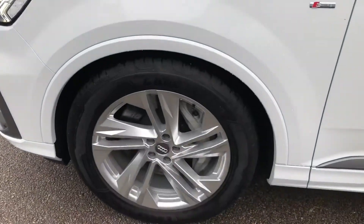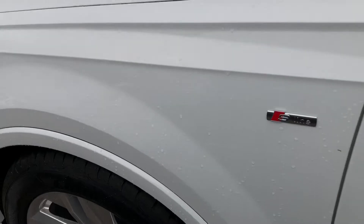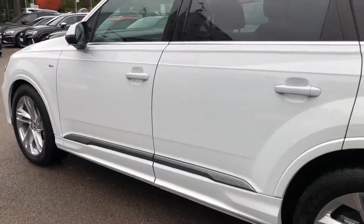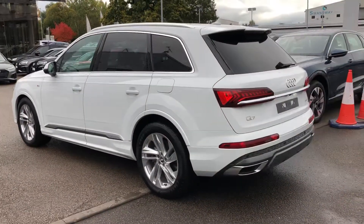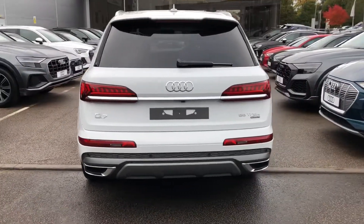20-inch 5-arm dynamic design alloy wheels with the S-line badge detailing around the car. Chrome surrounds around the windows and the chrome roof rails with privacy glass from the B pillar backwards, and LED taillights with dynamic indicators.